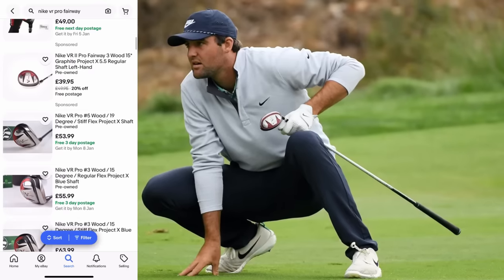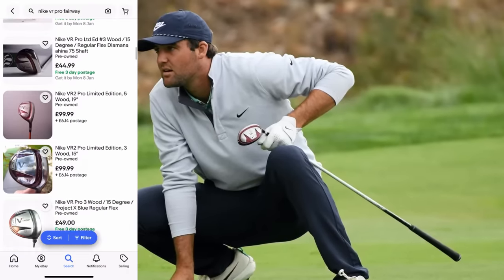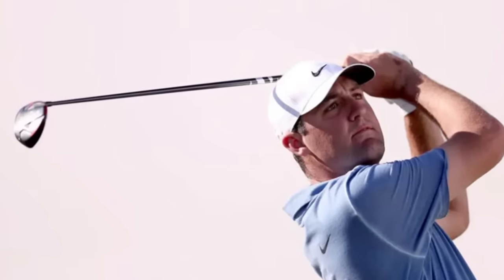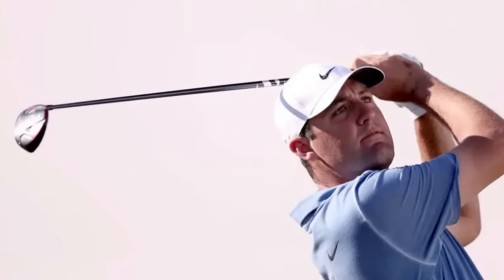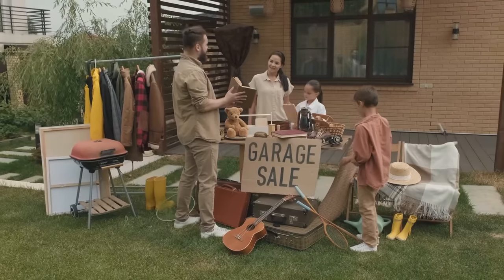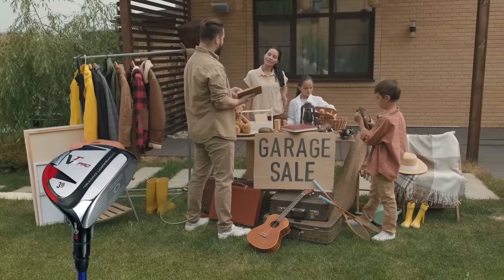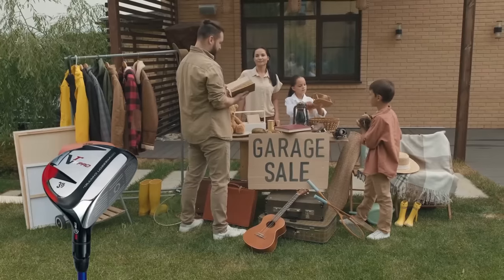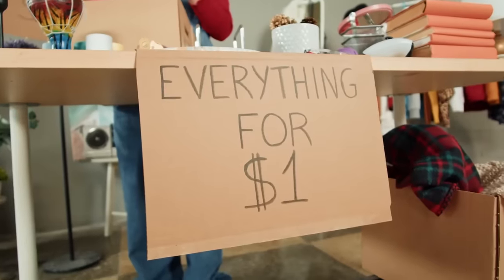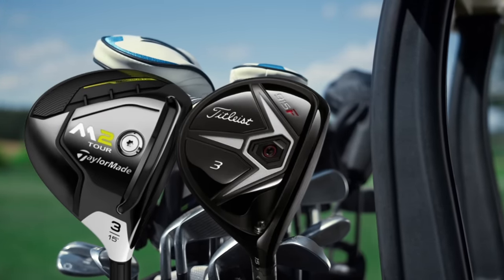One that did stand out for me: Scottie Scheffler was actually playing a VR Pro fairway wood when he initially signed to TaylorMade, and that only came out of the bag because the face cracked. It's fascinating that the world number one climbed the ranks and earned millions of dollars in the process with a fairway wood that's been discontinued — a club that a lot of people seeing in a charity shop wouldn't even give it a second look.